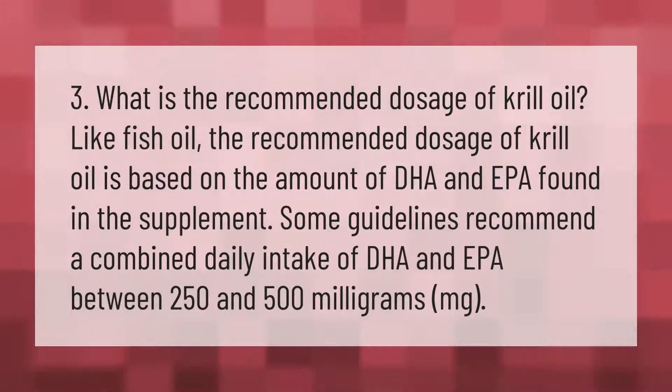What is the recommended dosage of krill oil? Like fish oil, the recommended dosage of krill oil is based on the amount of DHA and EPA found in the supplement. Some guidelines recommend a combined daily intake of DHA and EPA between 250 and 500 milligrams (mg).